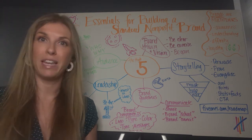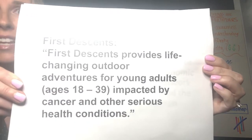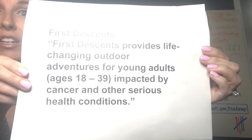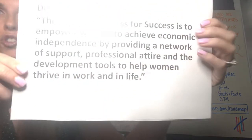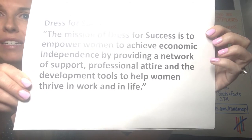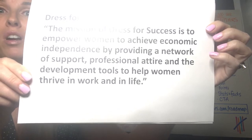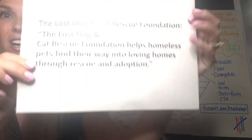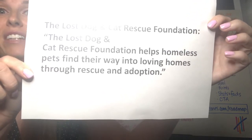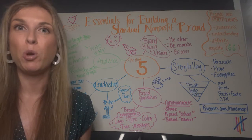Here are some great examples that capture the mission of these organizations succinctly. First is First Descents — they provide life-changing outdoor adventures for young adults impacted by cancer and other serious health conditions. Next is Dress for Success — they empower women to achieve economic independence by providing a network of support, professional attire, and the development tools to help women thrive in work and in life. And last but not least, the Lost Dog, Cat, and Rescue Foundation — they help homeless pets find their way into loving homes through rescue and adoption. These give both understanding and inspiration quickly.